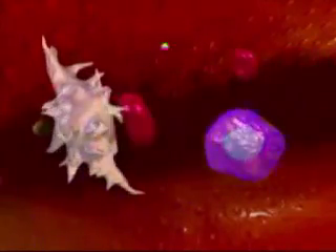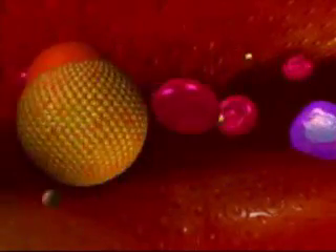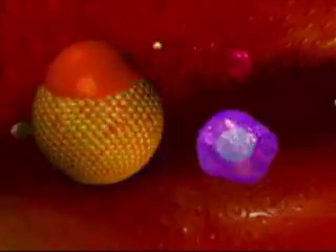Blood is composed of red blood cells, white blood cells, platelets, and nutrients. Also circulating in our blood is cholesterol. The two common forms are LDL, the bad cholesterol, and HDL, the good cholesterol.